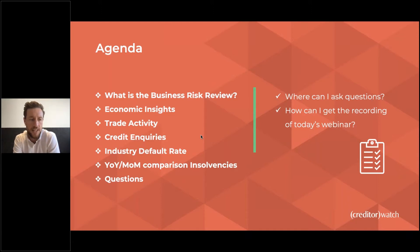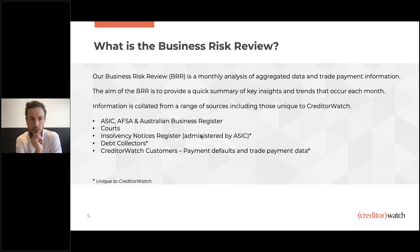Economic insights from Harley Dale, CreditorWatch's chief economist. We're going to look at trade activity — specifically invoices, the value of invoices and how they've been affected over the last couple of years — inquiries, default rates, and comparisons around insolvencies, defaults, and court actions. Please do ask questions; I will get to them at the end. This pulls in a huge amount of data on a monthly basis, allowing us to report on key risk figures — not just publicly available government data, but also data coming through from our customer base, which is really unique to CreditorWatch.